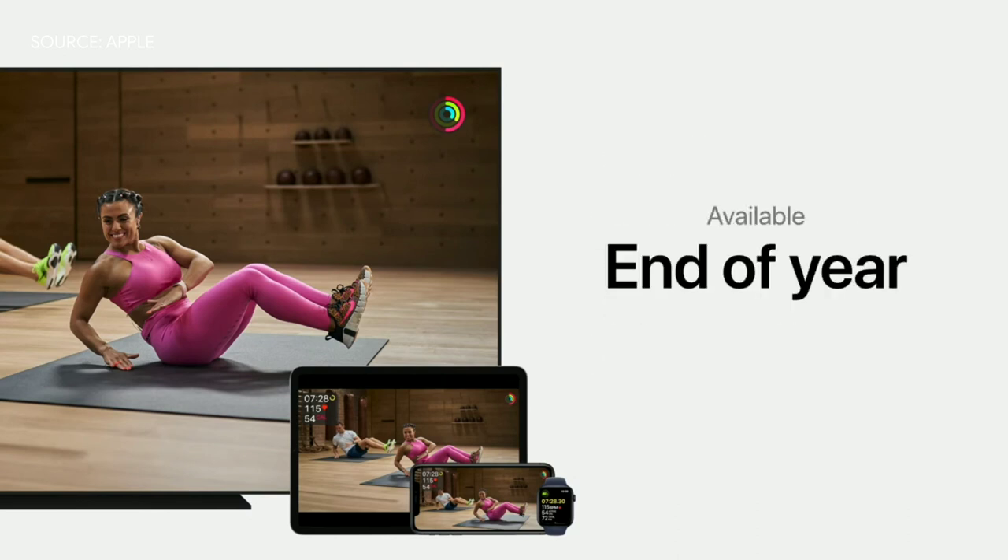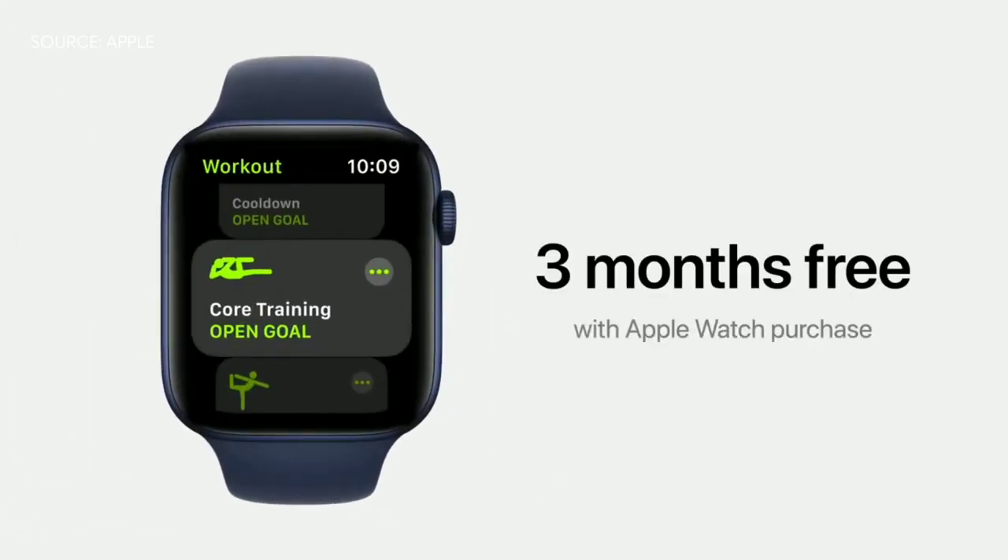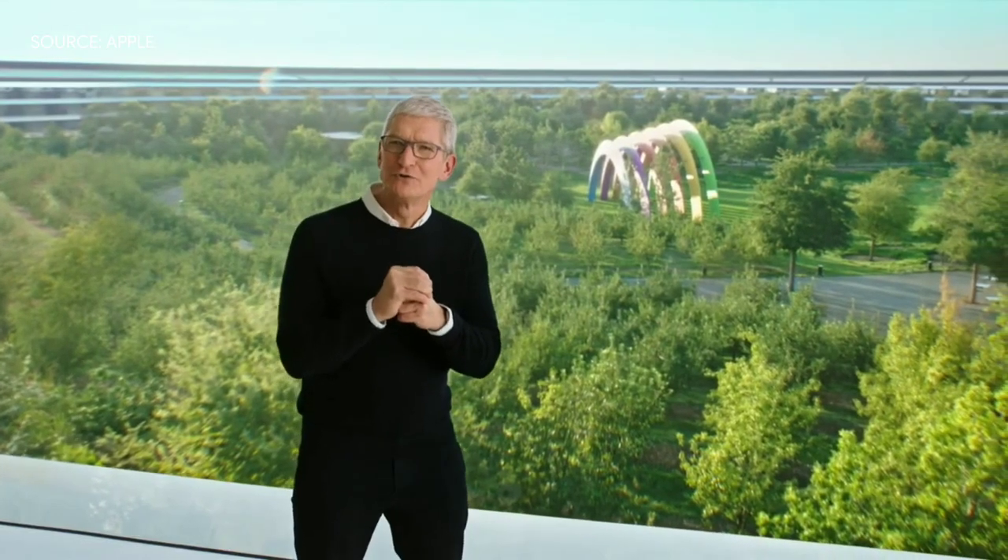The service will be available before the end of the year. And for those purchasing a new Apple Watch, you get Fitness Plus free for three months to help make 2021 your fittest and healthiest year ever. Thank you all for joining us. At Apple, our mission is to design products and services that empower and inspire you. We're so excited to see what you'll do with all of the new innovations introduced today. Everyone take care, stay safe, and have a great day.